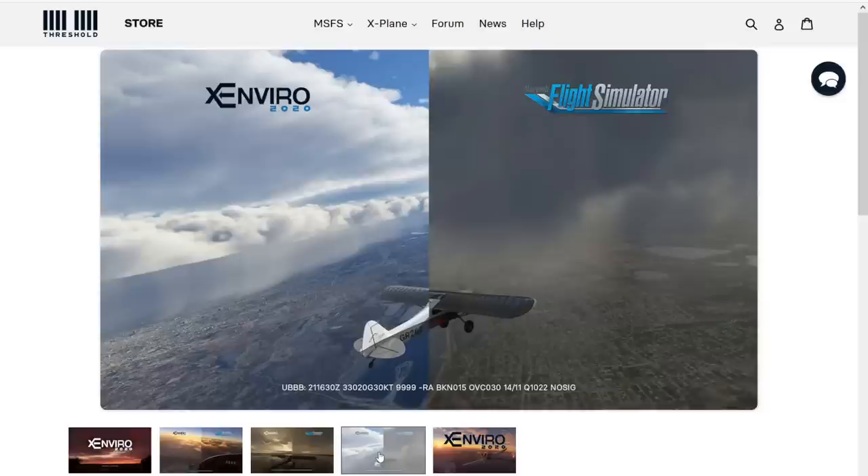Let's have a look at the third picture. We have one that Xenvio wins and one that Microsoft wins, so let's see this one. We have winds gusting at 30 knots, 10 kilometers visibility in light rain, broken 1,500, overcast 3,000, 14 degrees. Before judging, let me guesstimate our altitude. We're not very high but not very low either — probably somewhere between 2,000 and 3,000 feet.